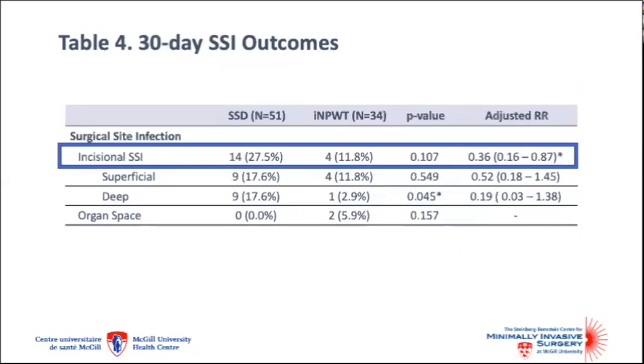After adjusting for ventral hernia risk score for SSI, smoking exposure, and technique of component separation, negative pressure wound therapy was associated with a reduced incidence of incisional surgical site infection, with an adjusted risk ratio of 0.36. This was likely driven by a decreased incidence of deep surgical site infections at the level of muscle and fascia, with only 2.9% of patients receiving negative pressure wound therapy developing this type of infection compared to 17% from the controls.